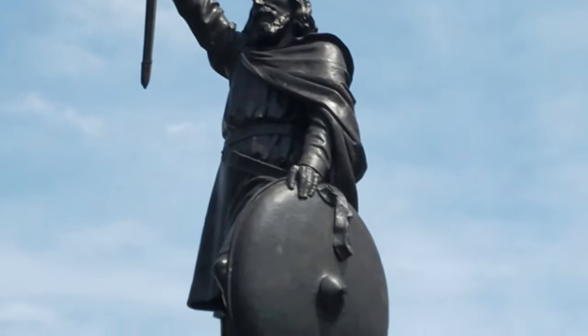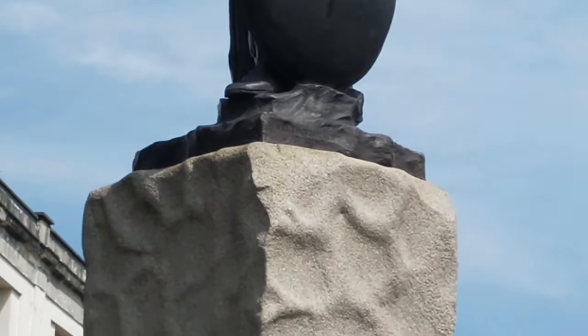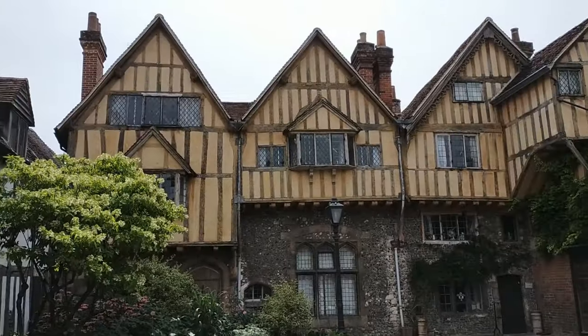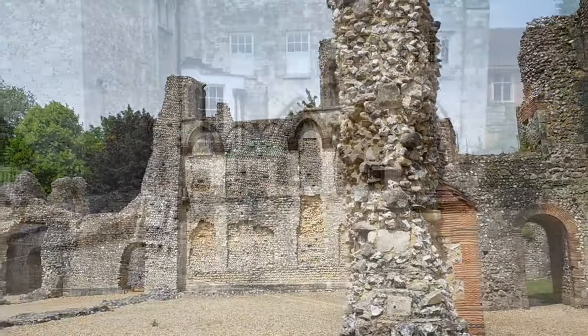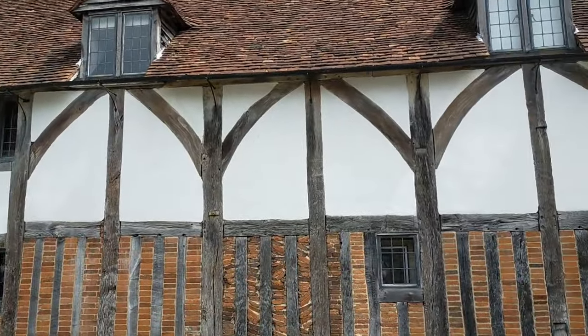Moving further south from Essex we now visit Hampshire, where the history-rich city of Winchester stands proud as a gem of the county. Home to the infamous Winchester Cathedral, medieval colleges, gorgeous timber buildings from the Tudor period, Wolvesey Castle and much more — although Winchester is just too well known to be on a list of top medieval historic sites for me.